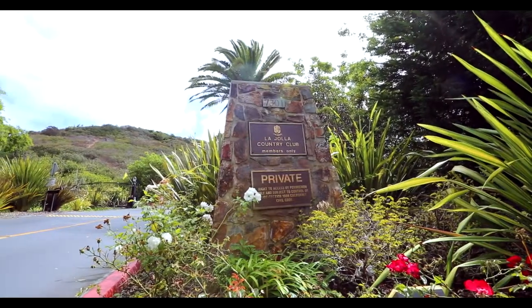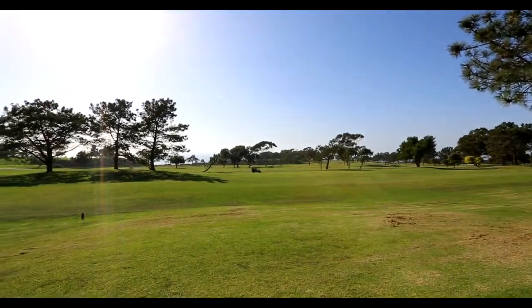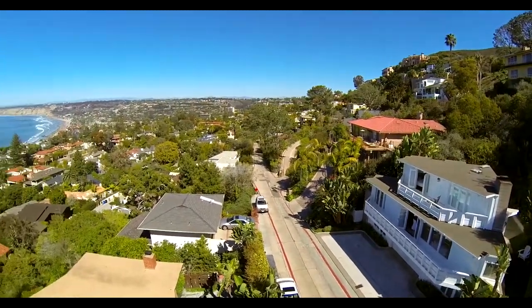There is even a world-class golf course in La Jolla, the La Jolla Country Club, and let's not forget a regular PGA stop, Torrey Pines. The Country Club neighborhood is indeed very special.